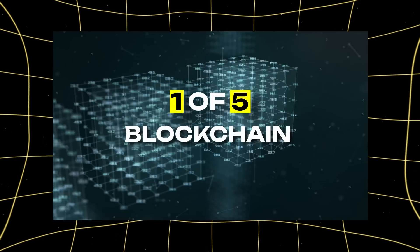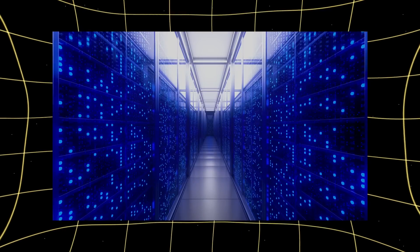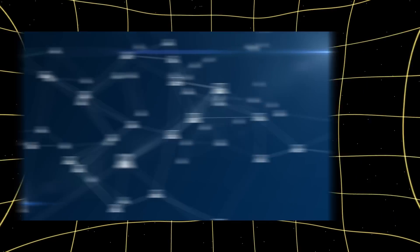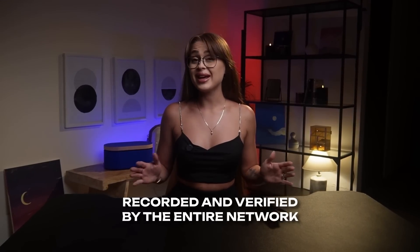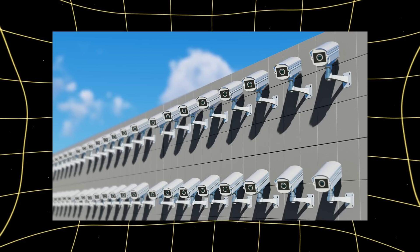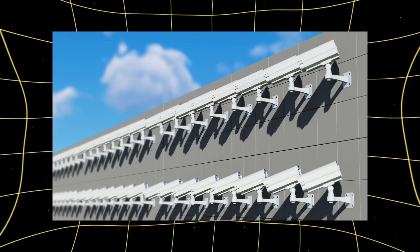First up, blockchain — the foundation of it all. Picture a massive digital ledger spread across thousands of computers worldwide. Every transaction is recorded and verified by the entire network, making it virtually impossible to hack or manipulate. It's like having thousands of security cameras watching your money 24-7.